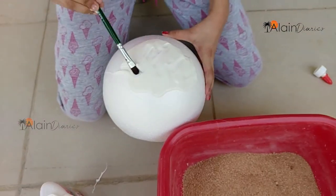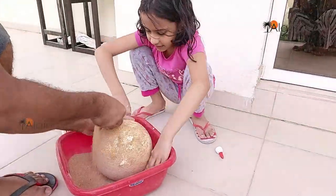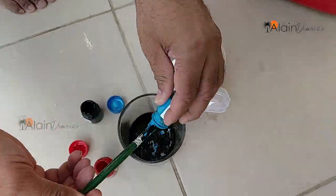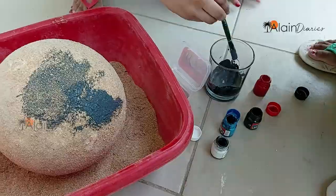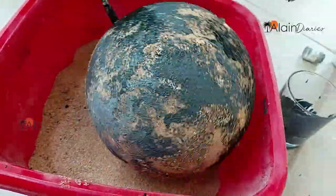For making the Milano planet, I took a thermocol ball and covered it with sand with the help of gum. Then after drying it, I created the impression of planet surface by mixing different colors. I painted the color mixture over the surface of the ball.